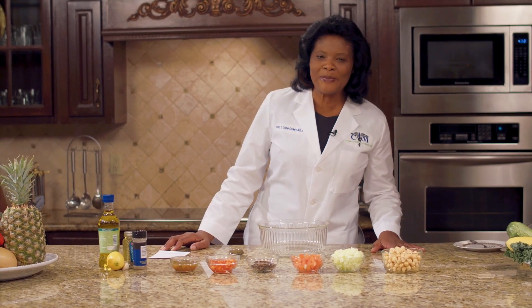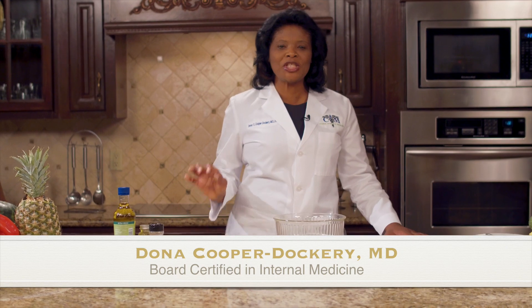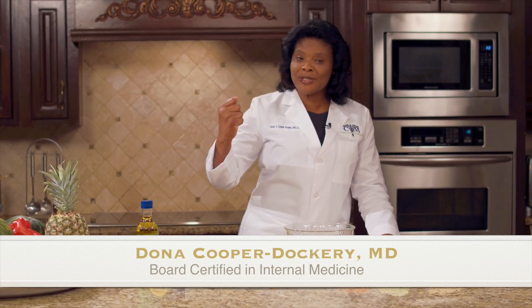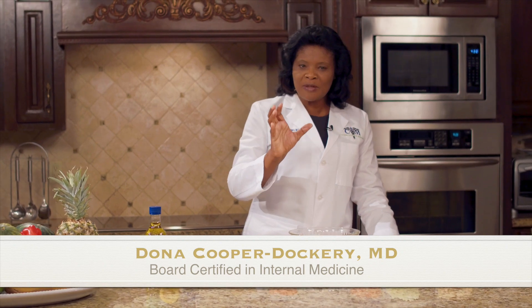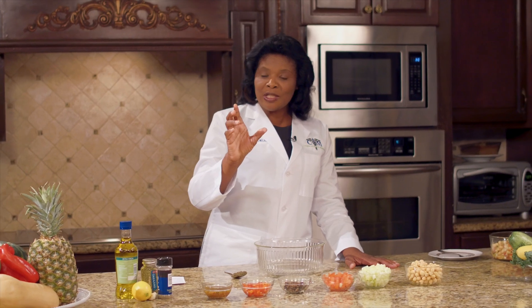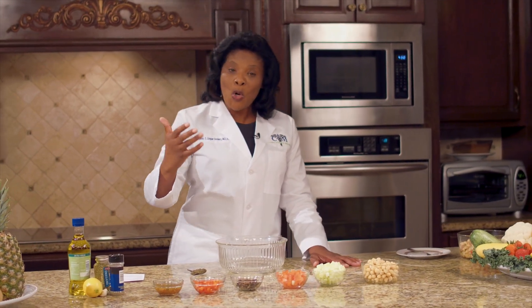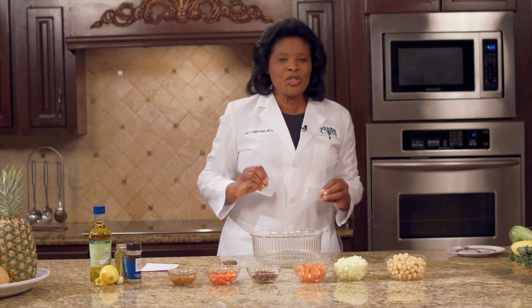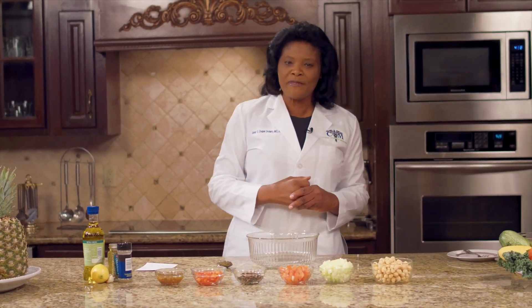Hi everyone, welcome to Get Health with Dr. Cooper kitchen segment, a program designed to empower you the viewers on how to use food as medicine. We all know that the food you eat could be disease-causing or could be disease-preventing or curing. Today I have a very simple recipe for you.